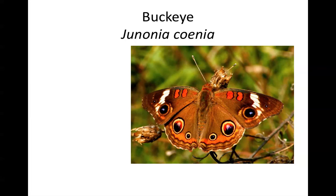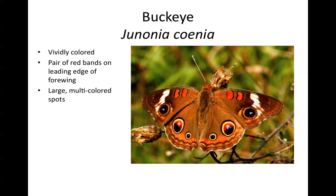The buckeye is a vividly colored, medium-sized butterfly with a prominent pair of red bands on the leading edge of the forewing and large multicolored eye spots on both the forewing and hindwing. There are other species of buckeye butterflies in the tropics, a couple of which make it into extreme south Florida and Texas, but fortunately we don't have to worry about those in Illinois. The buckeye is the only member of this group that gets this far north, so nothing else in Illinois looks anything like it, making it particularly easy to identify.